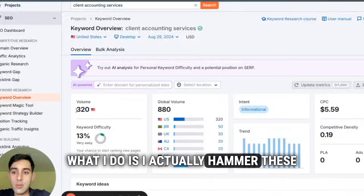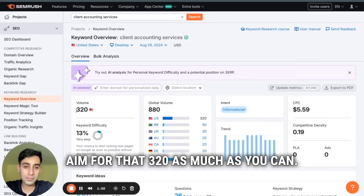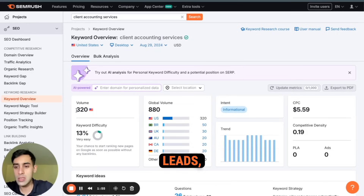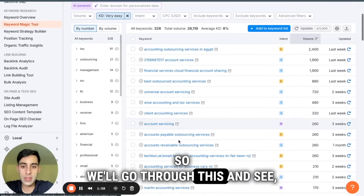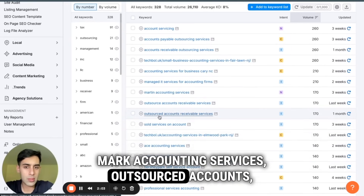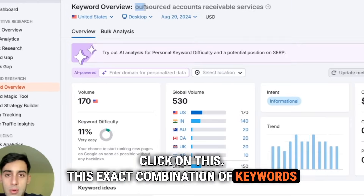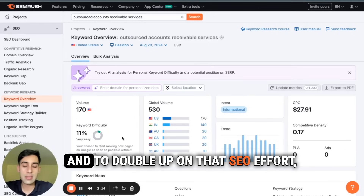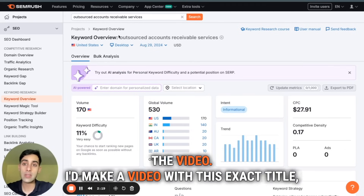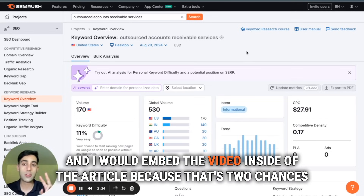What I do is I hammer these keywords — I recommend aiming for that 320 search volume as much as you can. Eventually, when you capture that search volume or get a few leads, you move on to the next keyword. For example, outsourced accounts receivable services — this exact keyword combination is only 11% difficulty. To double up on that SEO effort, I would actually make a video with this exact title, and an article with this exact title, and embed the video inside the article — because that's two chances to rank.